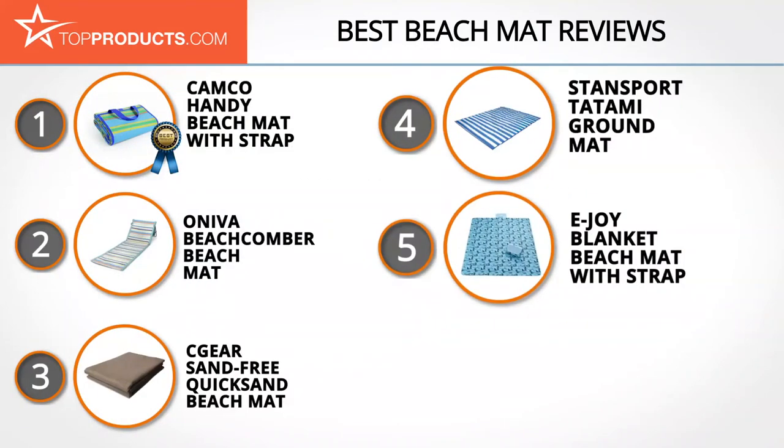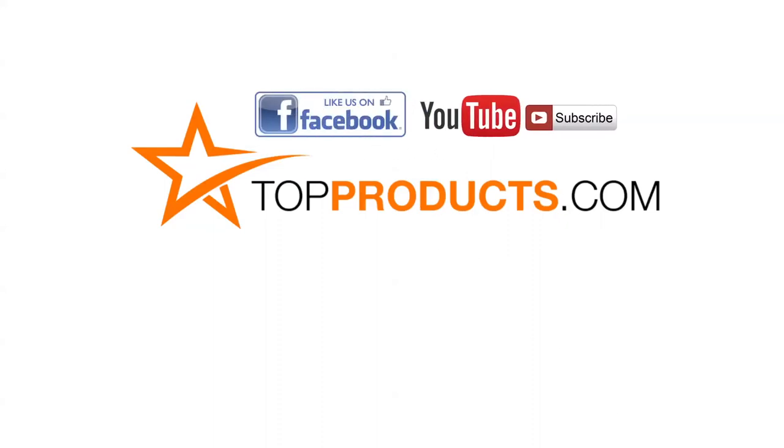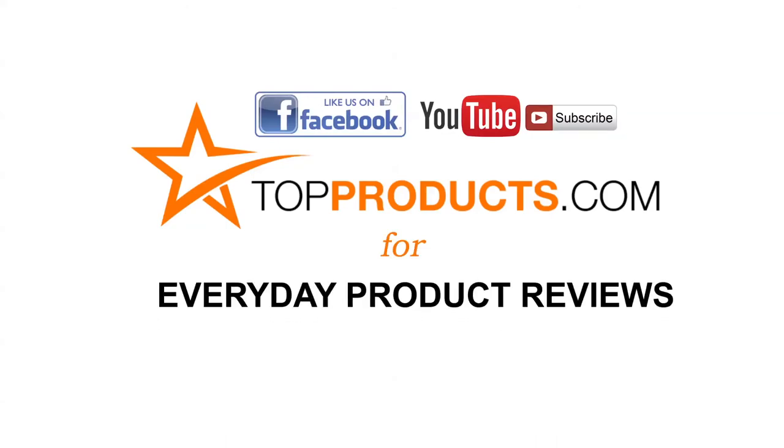These are our top 5 beach mats. We hope you enjoyed watching our review. Until next time, take care. Click now to subscribe to our YouTube channel and like this video. Don't forget to like our Facebook page and visit us at topproducts.com for more everyday product reviews.